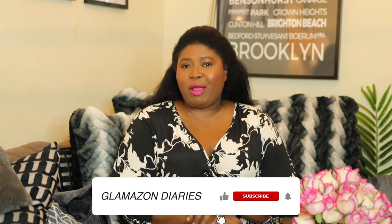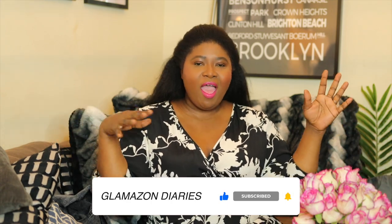Before we get started, make sure you subscribe to my channel and make sure you have the notification button on so that you're alerted every time I post a new video.